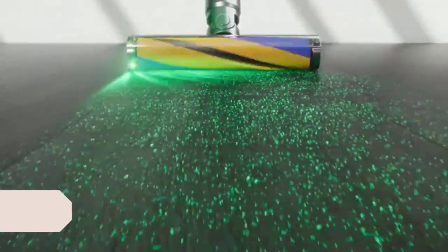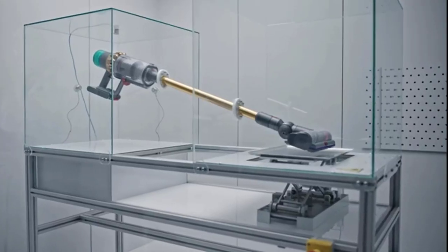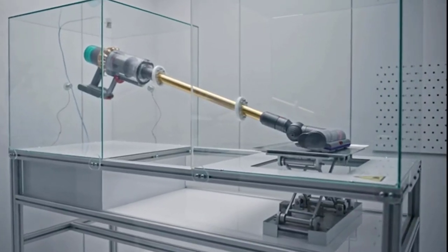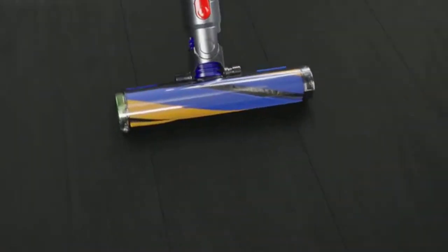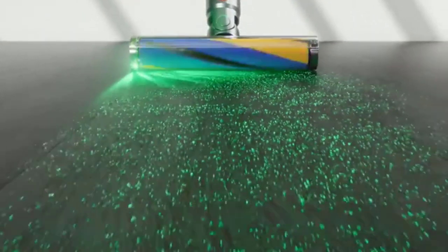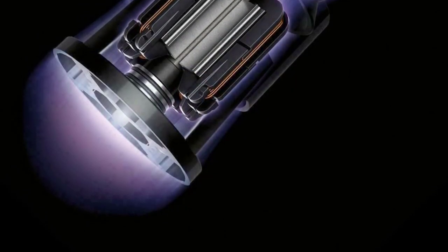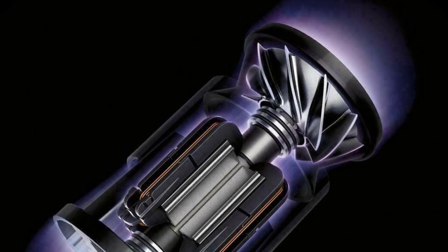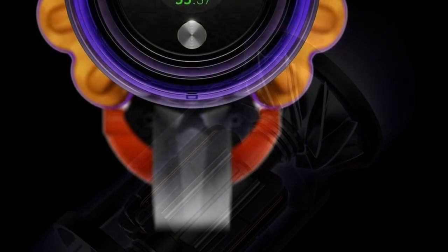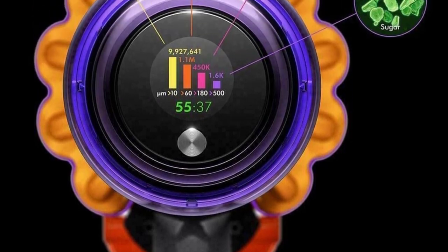Number one: Dyson V15 Detect. The Dyson V15 Detect brings never-before-seen technology to its floor care lineup, offering scientific precision to your cleaning routine that reveals just how much dirt is on your floors. The standout feature is laser dust detection on the fluffy cleaner head — a built-in green laser that illuminates dust particles invisible to the naked eye on hard floors. Particles are most visible in low-lit areas and even the dark, as bright sunlight can wash out the laser. This laser detection complements a piezo sensor that measures microscopic dust particles as small as 10 microns in real time.